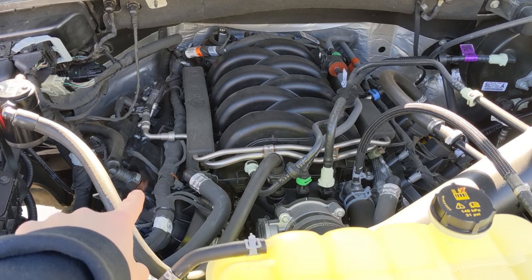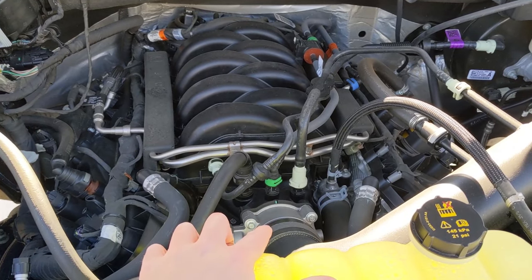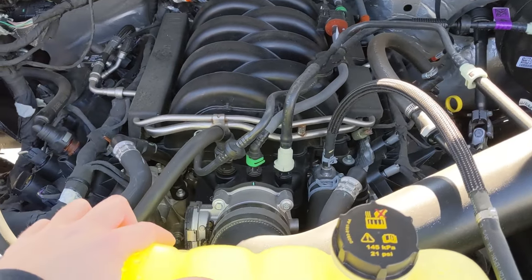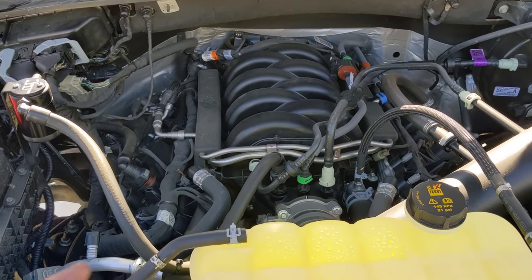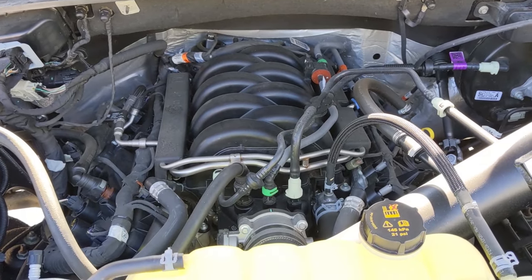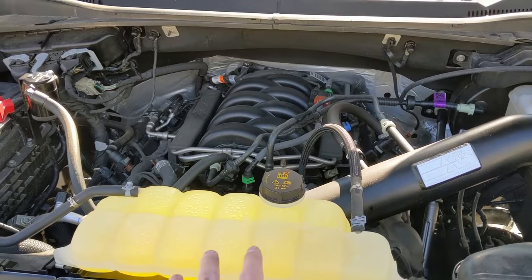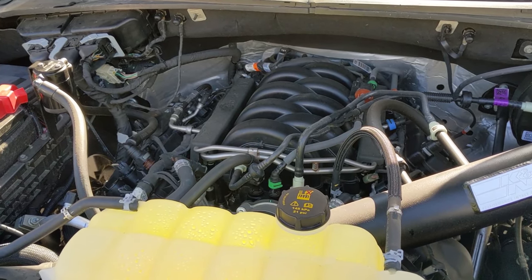One reason you'd want to try the PCV valve change before the TSB is that since the TSB was performed, I do notice less fuel economy on this engine. The throttle body isn't closing as much on deceleration, so the RPMs don't drop as quickly and the engine burns more fuel. That is a trade-off of the TSB — however, as you saw, the engine is no longer consuming any oil, so the oil consumption has been fixed 100%.